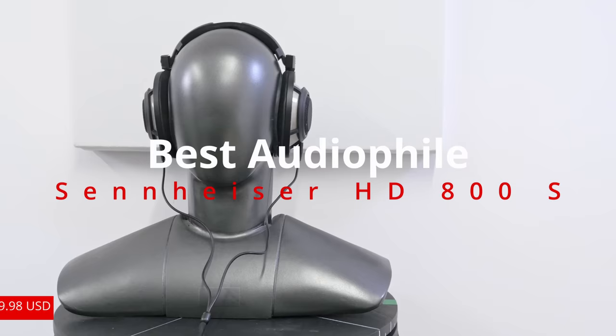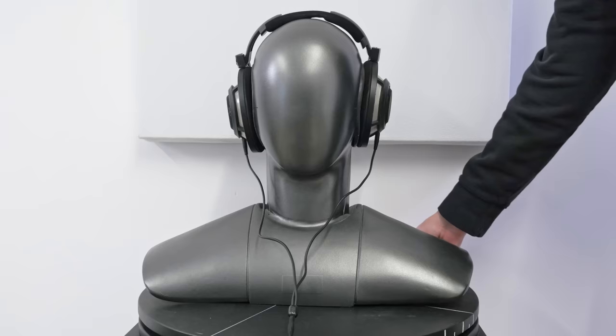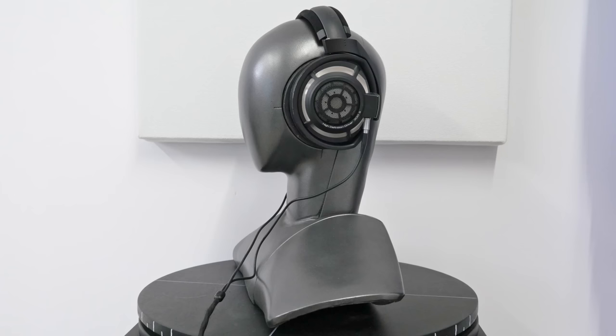Of course, no list of the best headphones would be complete without looking at the actual crème de la crème, not just the best for most folks. The Sennheiser HD800S are professional-grade headphones with a professional-grade price tag, and you can feel it. The second you put them on, you instantly feel immersed in the music, attending your own little party for one. These are open-back, wired-only headphones, so they're quite different from the rest of the picks on this list. By design, they leak audio so that it can interact with your environment and create a more immersive and natural sound.